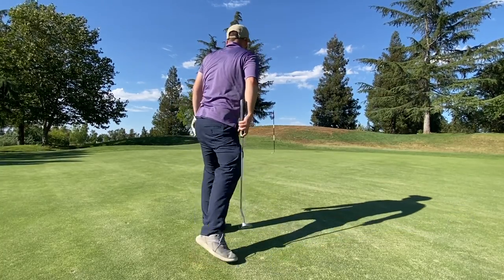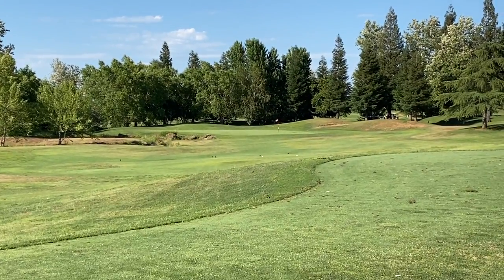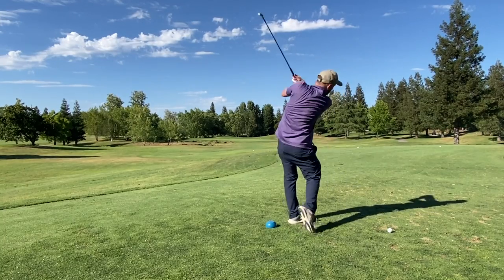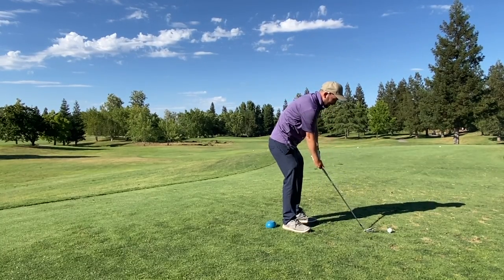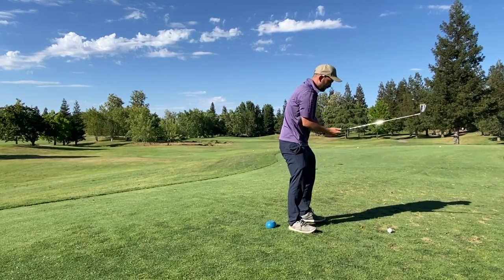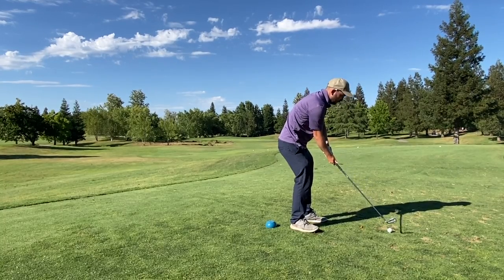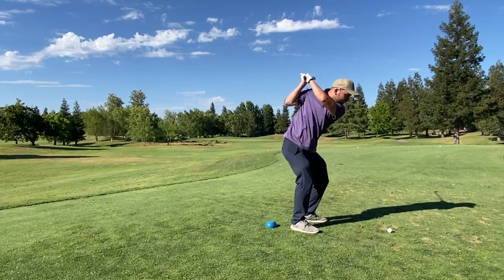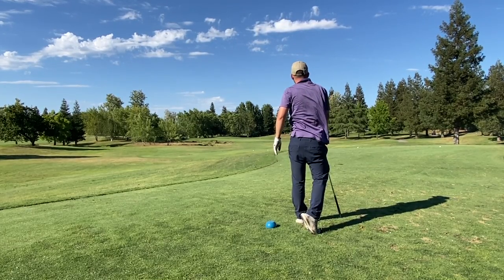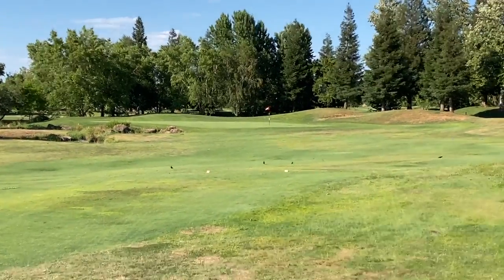I'm learning through filming myself that my really bad iron-striking days coincide with bad alignment days — they go hand in hand. So what I'm learning is: check my alignment. This is a case in point — really really bad alignment. I'm aimed at a Christmas tree far away and just hoping to tug the ball to the left, which is not the way to do it. The hole itself is a really cool concept though — there's a creek all the way down the left-hand side. Just a fun, cool par three.